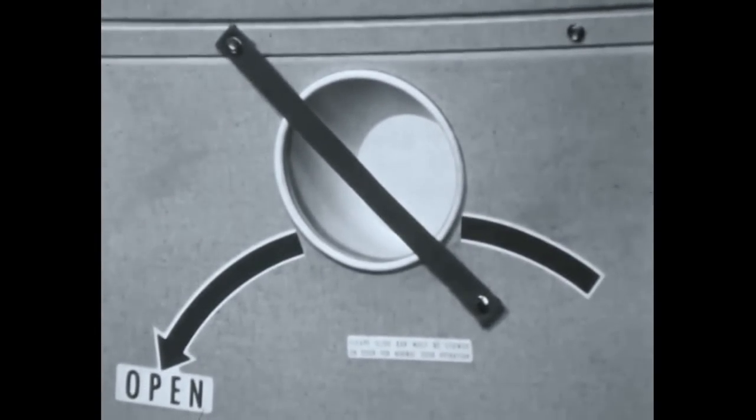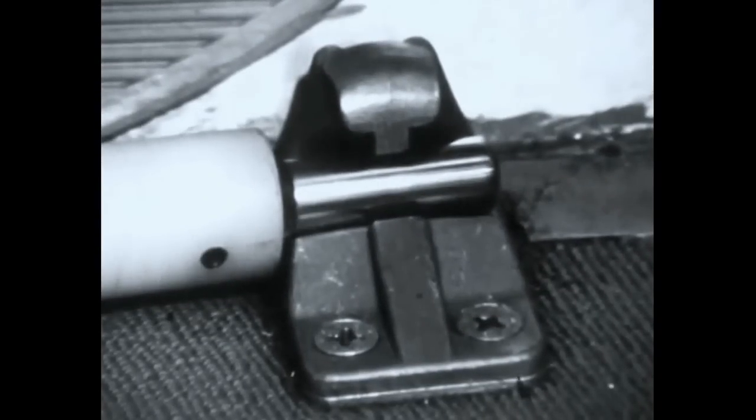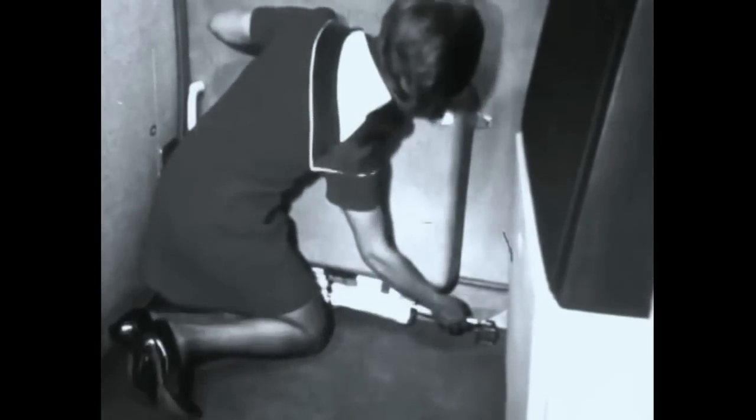The red strap acts as a signal to the agent on arrival that the girt bar has not yet been detached from the floor bracket and returned to the stowed position. On safe arrival at a station, the stewardess will remove the girt bar from the floor bracket and return it to the stowed position. The bar is removed by lifting up on the locking devices and pulling the bar up. Failure to replace the girt bar in the stowed position could result in the slide being released as the agent opens the door from the outside.